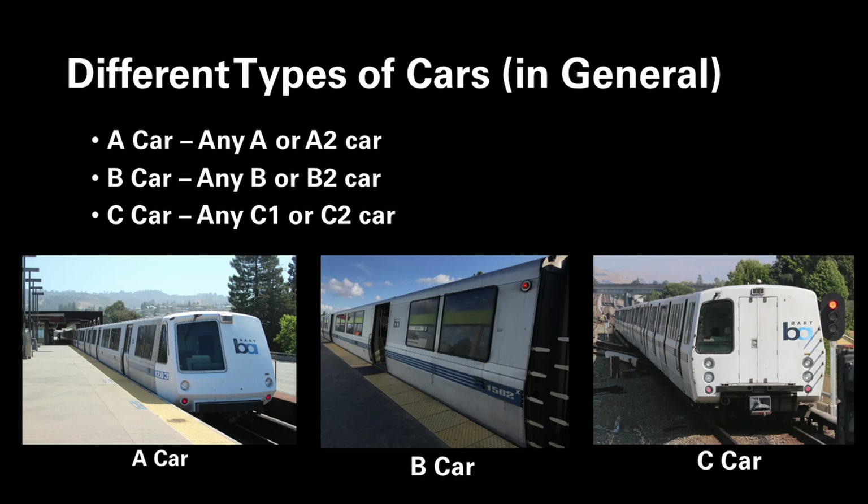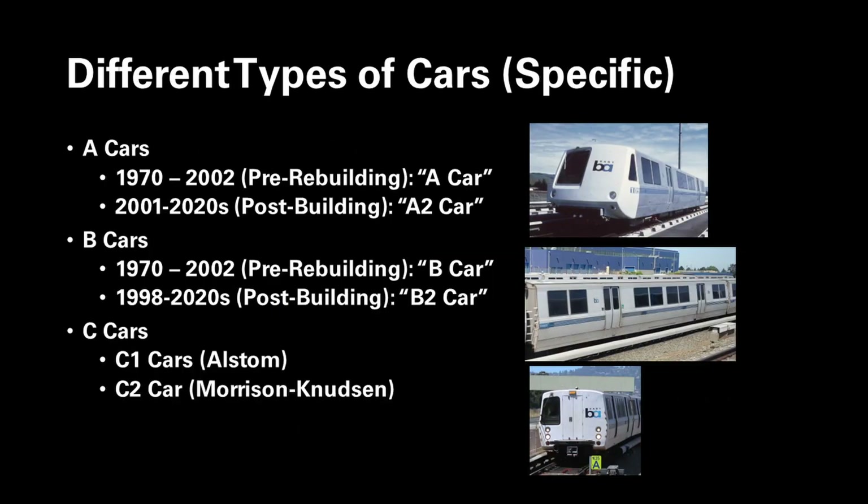Moving on to the introduction for the cars. There were three broad types of legacy cars: A cars, B cars, and C cars. A cars featured a unique slope-nosed cab and only ran as lead or trail cars in revenue service; they were originally built in the 1970s by Rohr. The B cars were mostly identical to the A car but without the cab and associated ATC equipment, also built in the 1970s by Rohr. The C car could run as lead, trail, and middle cars depending on need; they were built in the 1980s by Alstom and the 1990s by Morrison Knudsen.